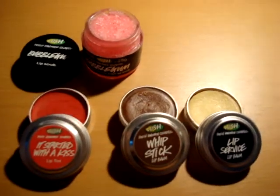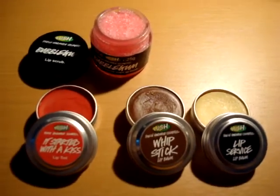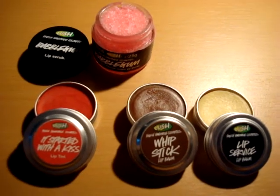Hello! This is my review on these four Lush products.